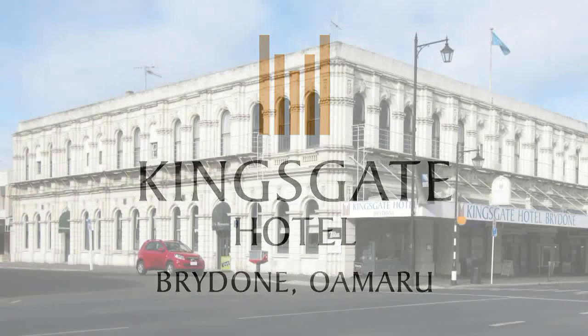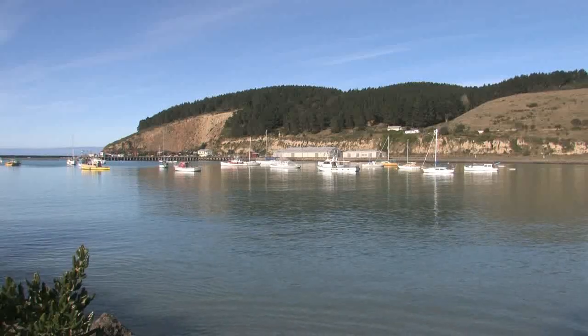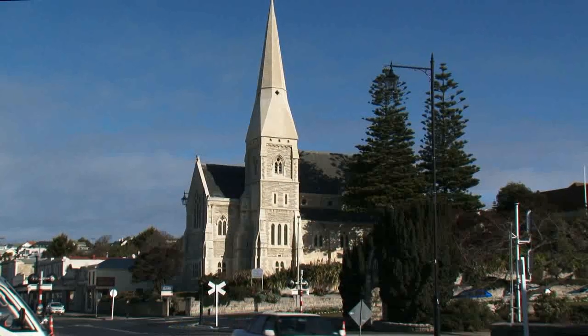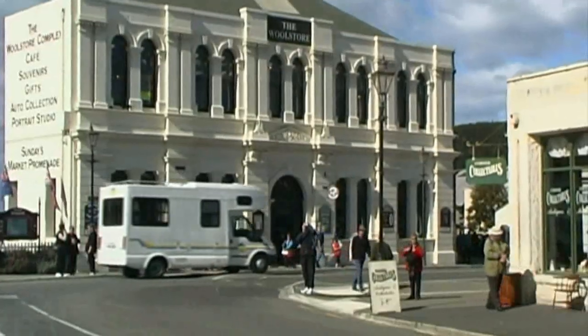Kingsgate Hotel Brydone, Oamaru. Located 248km south of Christchurch and 116km north of Dunedin, Oamaru is the main centre for North Otago and New Zealand's only truly Victorian town.